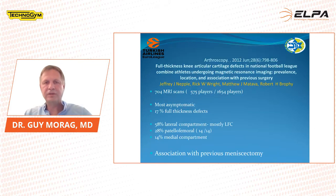In Arthroscopy 2012, he showed full thickness periarticular cartilage defects in NFL combine athletes. The combine is like the draft for the NFL. He took 704 MRI scans in 575 players — about a third of the players. Most were asymptomatic, and he showed again 70% full thickness defects. 58% were in the lateral compartment, mostly lateral femoral condyles, and were associated probably with previous meniscectomy.